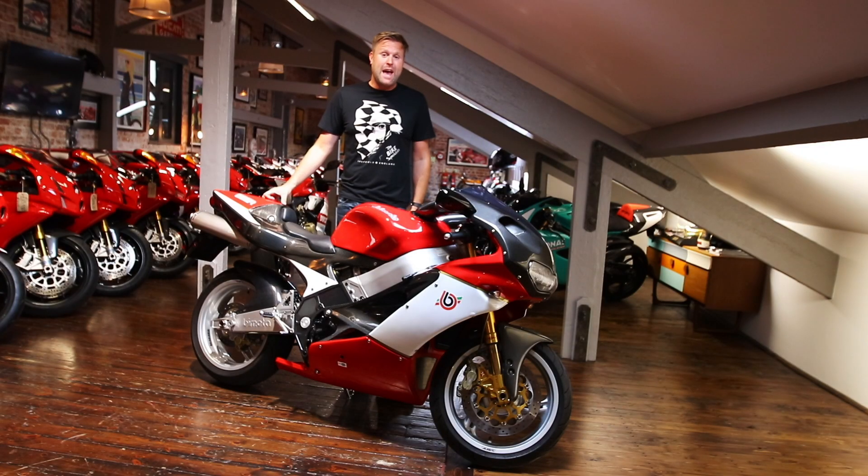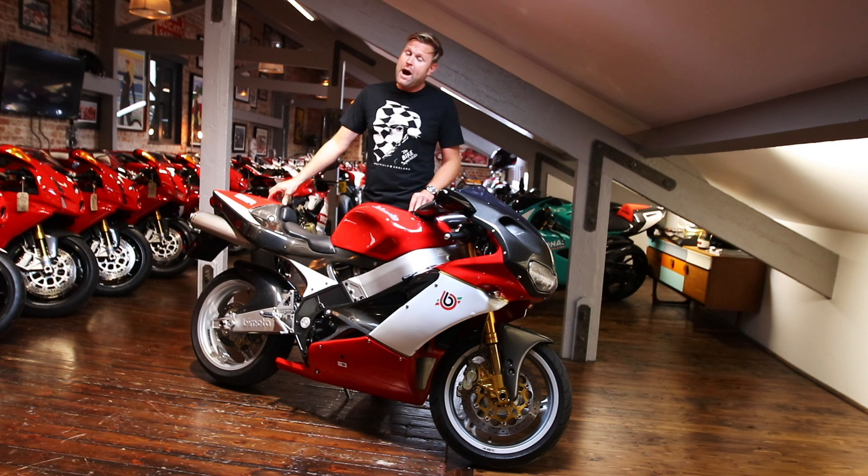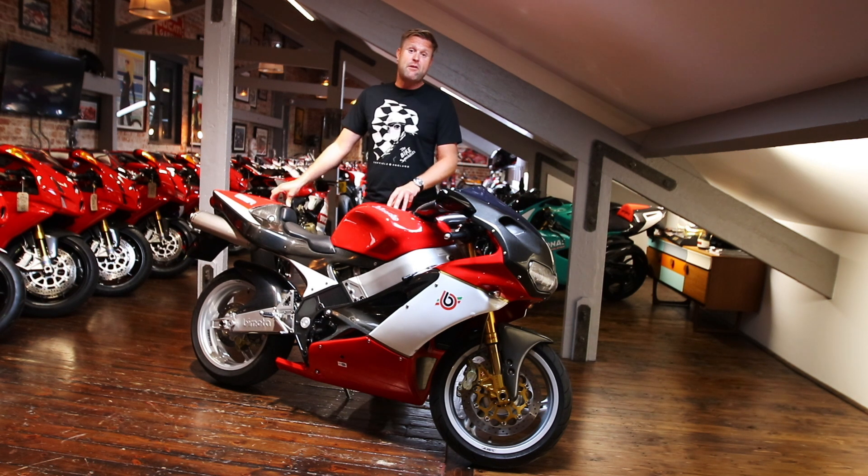This particular model is called the SB8R — S meaning Suzuki — which has the Suzuki TL1000 engine, a very well proven, powerful 140 brake horsepower engine with Japanese reliability, built into an unbelievable chassis. We've been very fortunate to have a lot of beautiful bikes through. Only 2,100 miles and in my eyes, at £11,980, this is an incredible bike for the money.